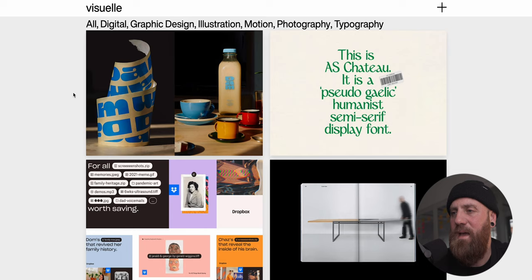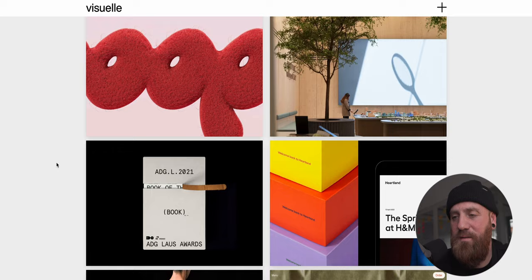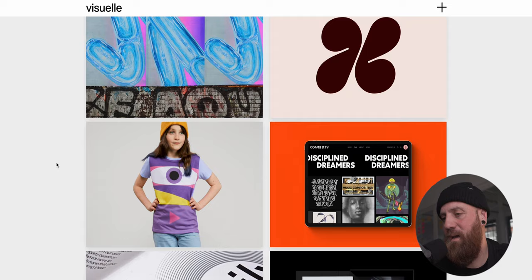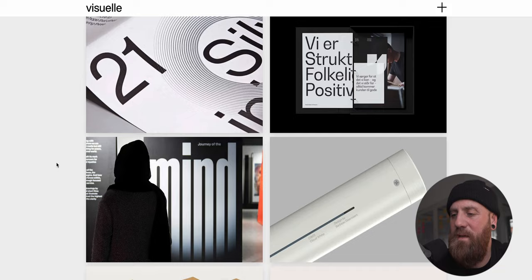The next one is, from a Hyperfocus perspective, definitely a studio favorite. This is Visuela, depending on how you want to say it. Visuela is an online creative showcase and visual feed created by David Bennett, a creative director at OPX Studio. Visuela is open to all creatives, and they say the only criteria to getting your work on here is if it's great, it goes on. Fantastic - really, really high quality, high standard of design that you can see on here.